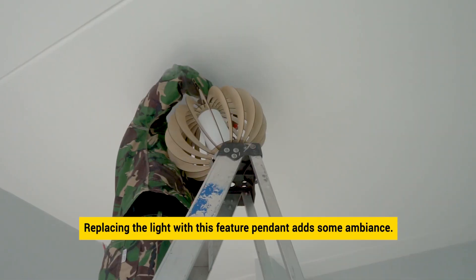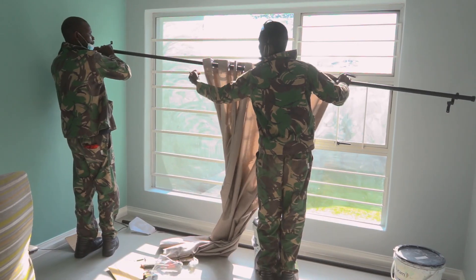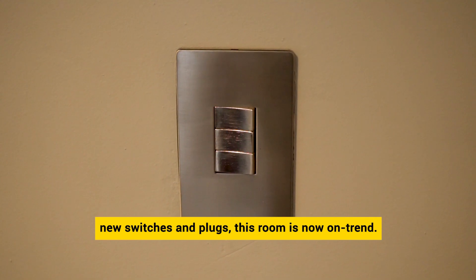Replacing the lights with this feature pendant adds some ambiance to the room. Together with the gypsy double-curtain pole in matte black and the new switches and plugs, this room is now on trend.